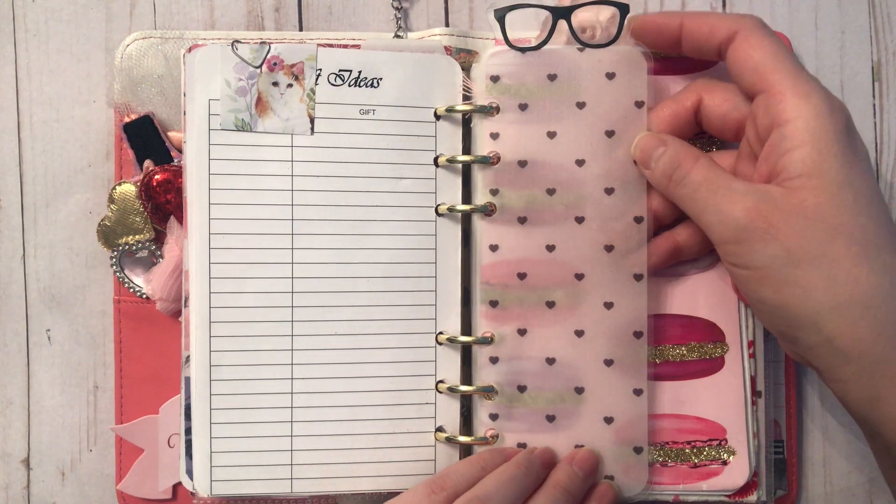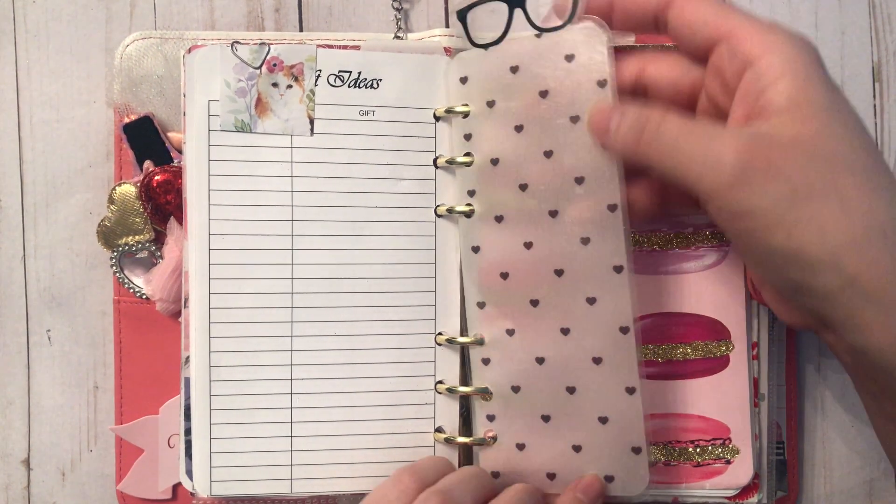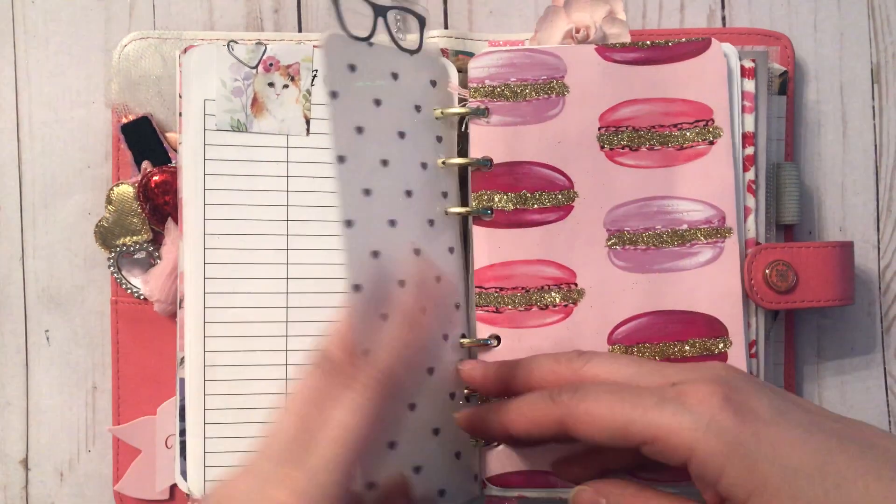This is a ruler I got on Etsy — it's got these really cute glasses on top. I could probably make one myself now that I think about it.